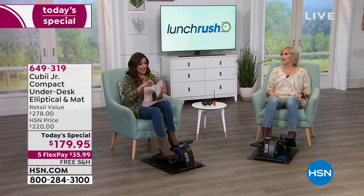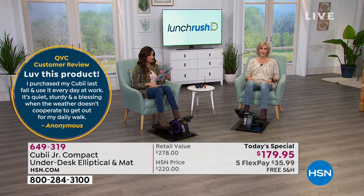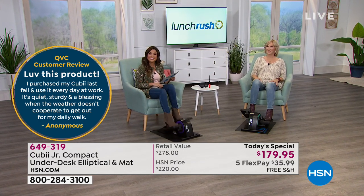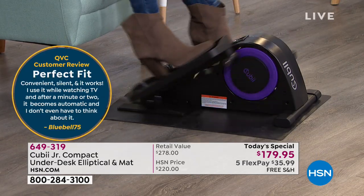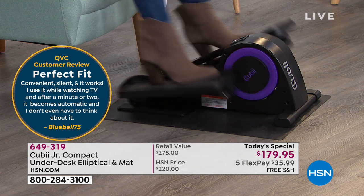Here are some customer reviews. One says: 'Love this product. I purchased my QB last fall, I use it every day at work. It's quiet, sturdy, and a blessing when the weather doesn't cooperate to get out for my daily walk.' Another says: 'Convenient, silent, and it works. I use it while watching TV — after a minute or two it becomes automatic and I don't even have to think about it.'